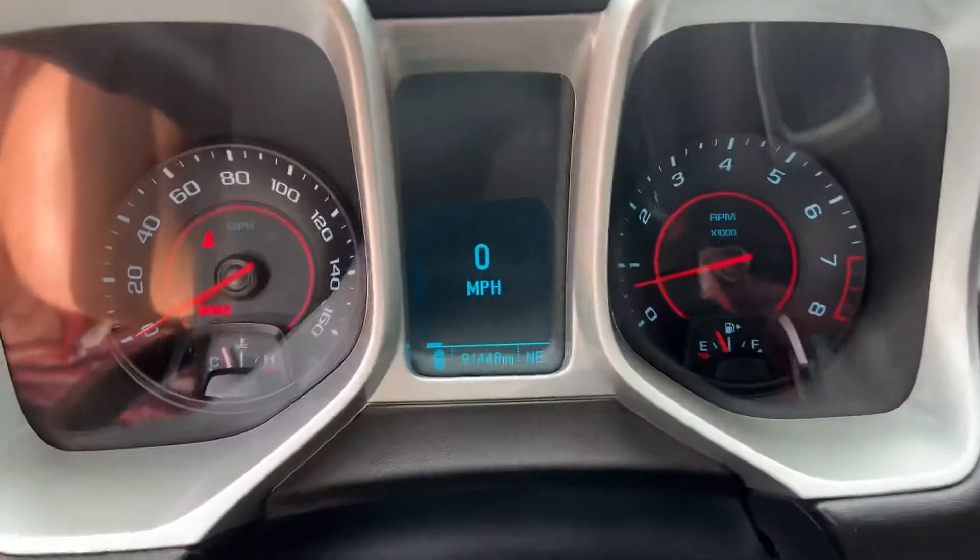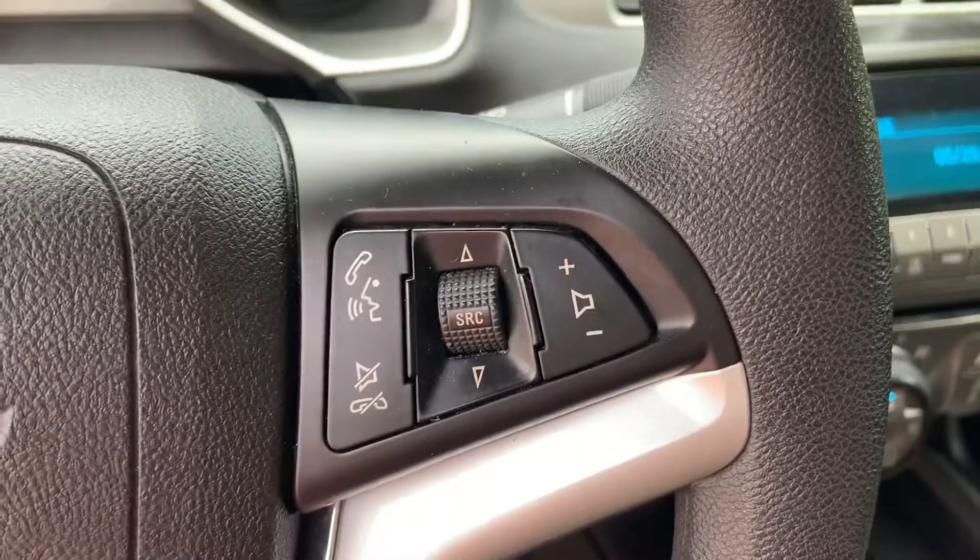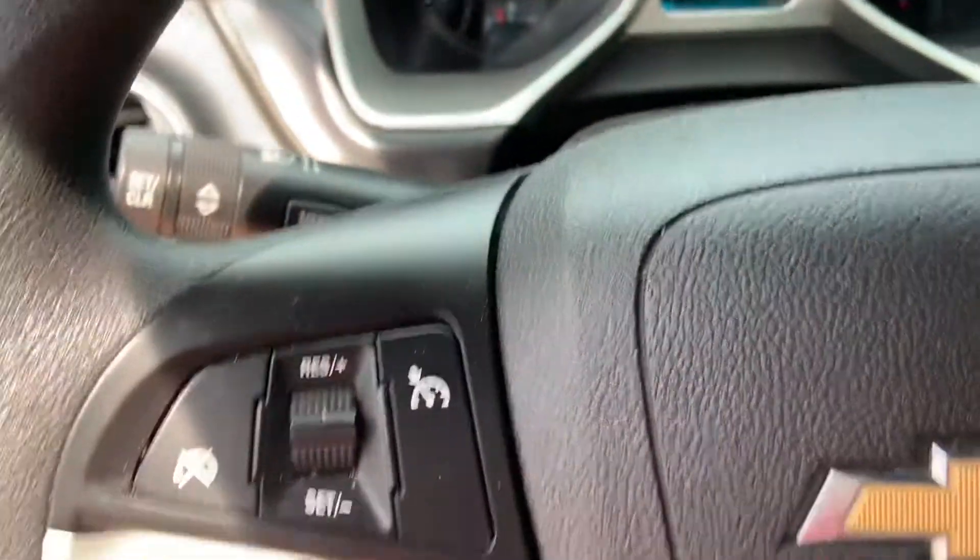It's got just over 91,448 miles. Brand new piece on our lot, priced to sell — this one's not going to last. It does have Bluetooth.